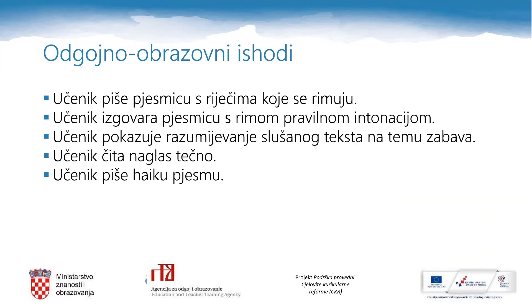By the end of today's English lesson you will be able to write a song with rhyming words. You will be able to say a rhyming song using the correct intonation. You will show understanding of a text about fun activities while listening. You will read the text fluently, and you will be able to write a haiku poem.